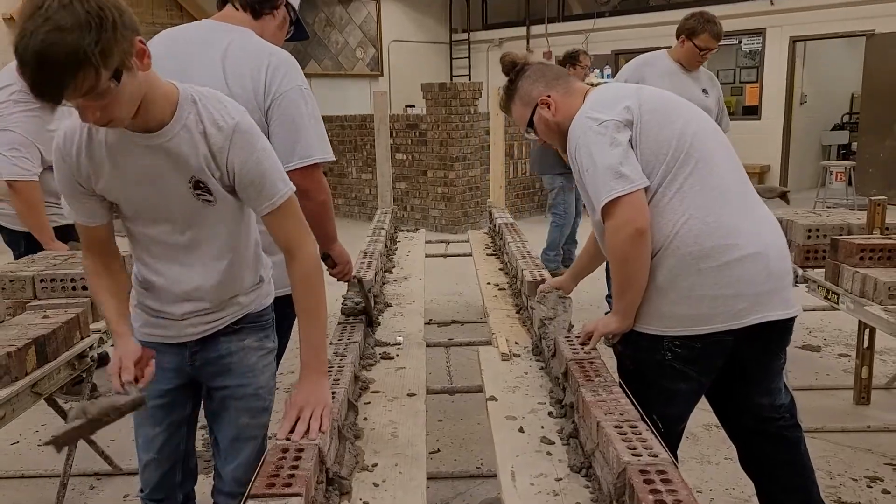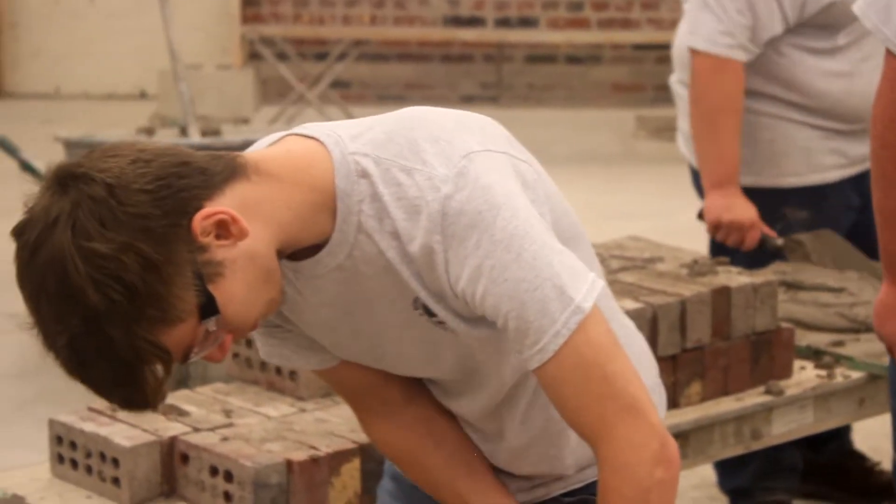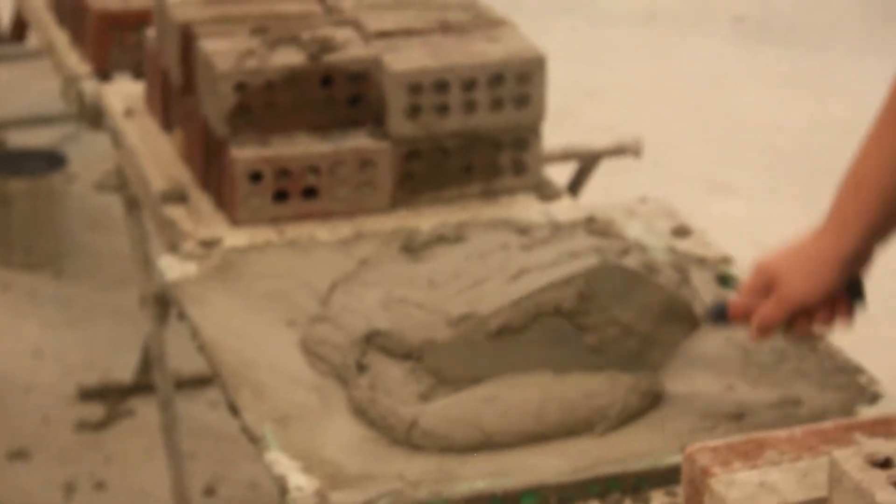Hello, welcome to the masonry lab. My name is Mr. Moore, and I'm the masonry instructor here. I've been here for approximately 20 years. Throughout the years we've had several state winners and two who have placed at the national level. We work hard and strive to be the best we can possibly be, so come and join our crew.